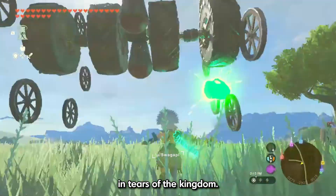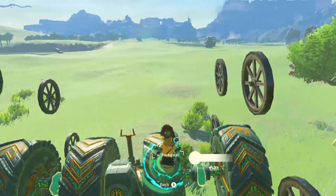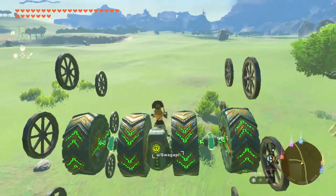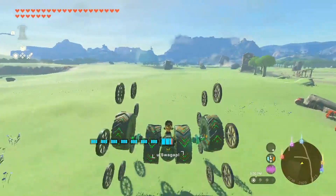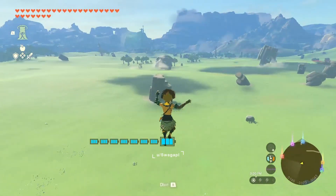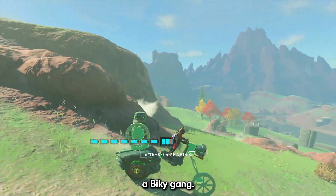This is the fastest vehicle in Tears of the Kingdom. He's a bikey man from a bikey gang.